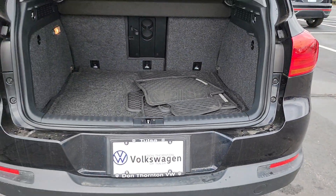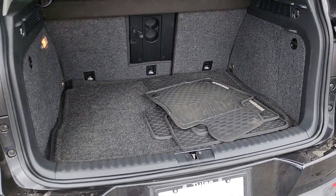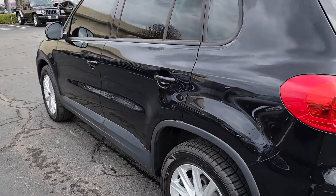heated mirrors, backup camera, Bluetooth, alarm, electronic stability control, traction control, intermittent wipers, tire pressure monitoring system, and passenger vanity mirror.